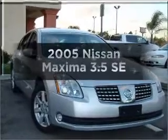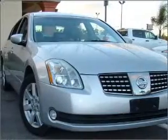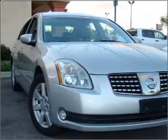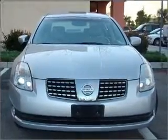Get noticed in this 2005 Nissan Maxima. Travel the roads in style and comfort in this great vehicle, with a solid 6-cylinder engine that responds smoothly to its 5-speed automatic transmission.